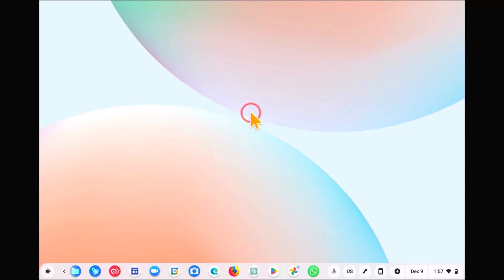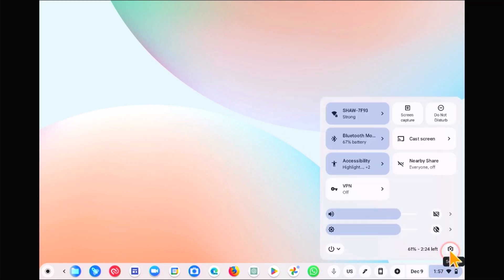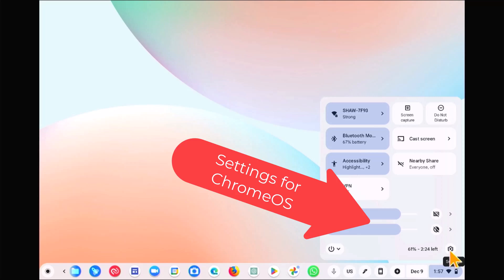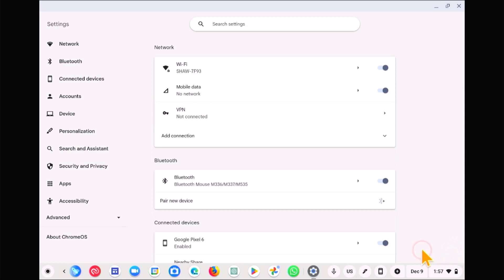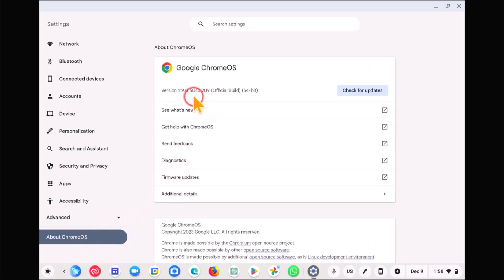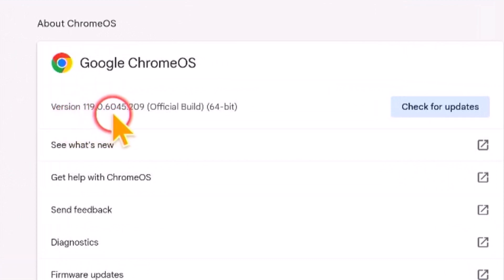Now let's check and see how we know what version we're on. Take your mouse, come down here to the bottom right corner, and click here and you'll see Settings. You're going to see this little gear icon — click this, and come down to the left side where you'll see it says About Chrome OS. We're going to click this, and you'll see that we're using version 119 — this is the official build and the current version you should be on. If you're not, then just click this little button here, Check for Updates, and it will update it.